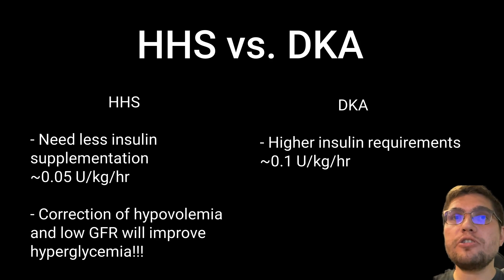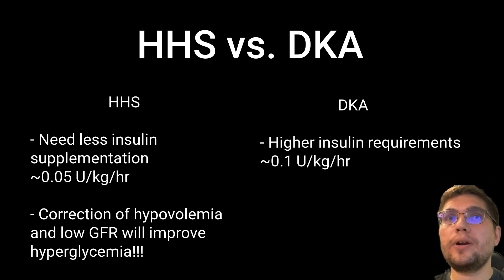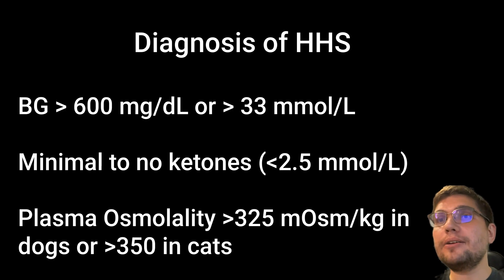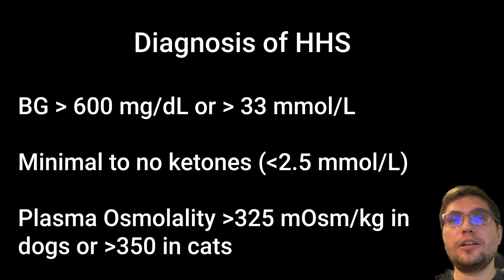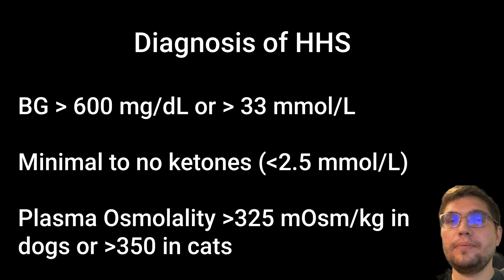Normalization of intravascular volume and GFR is the number one priority in initial management. To diagnose HHS, the following criteria must be met. First, blood glucose level should exceed 600 mg/dL or 33 mmol/L. Second, there should be no or trace amounts of ketones detected in the urine or plasma. If a portable ketone meter is used, the plasma ketone concentration should be below 2.5 mmol/L.